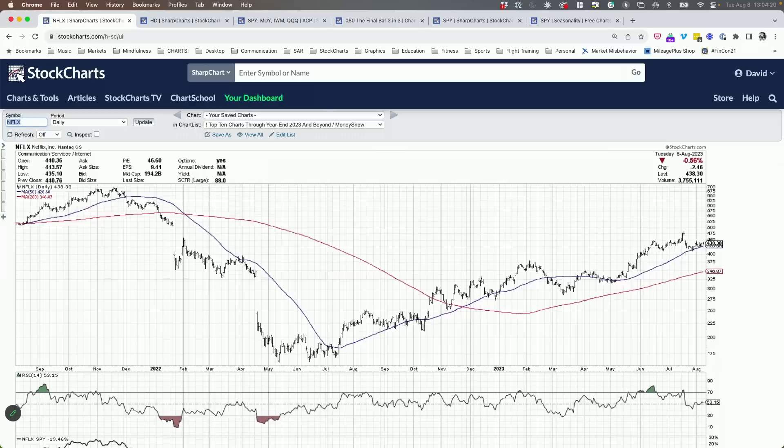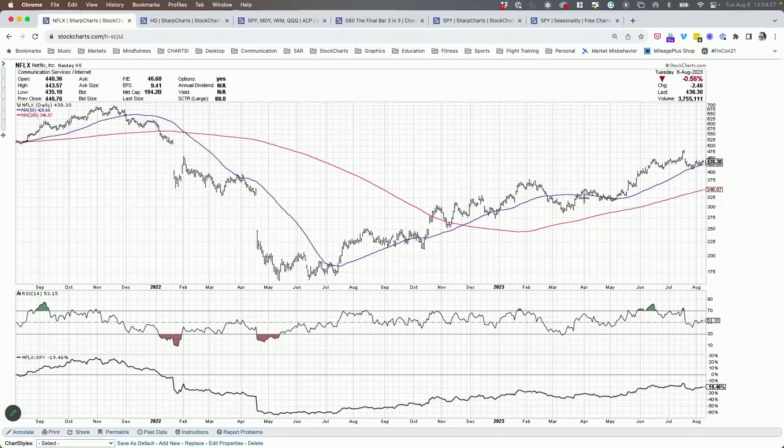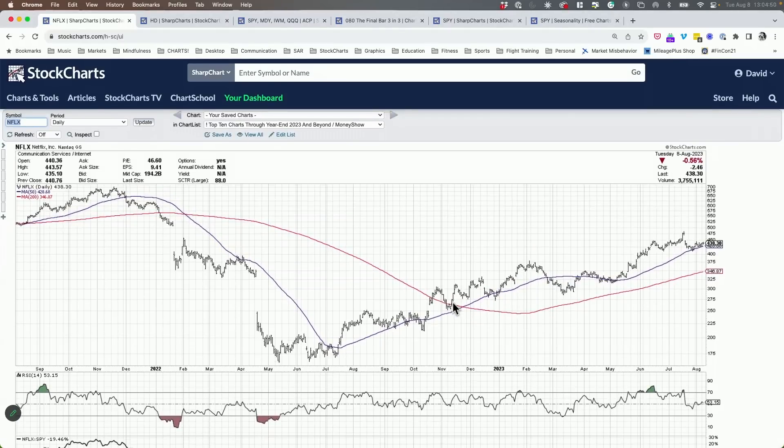I'm actually surprised Netflix got only 5%, because if you look at the chart, it's kind of a nice long-and-strong, up-and-to-the-right sort of chart. On Netflix, the support level around $410-$420 is important to hold. As long as we hold that on any drawdown, the chart is still okay. If we get below that, we're below the 50-day and below support, and the chart goes from looking pretty strong to a lot weaker.